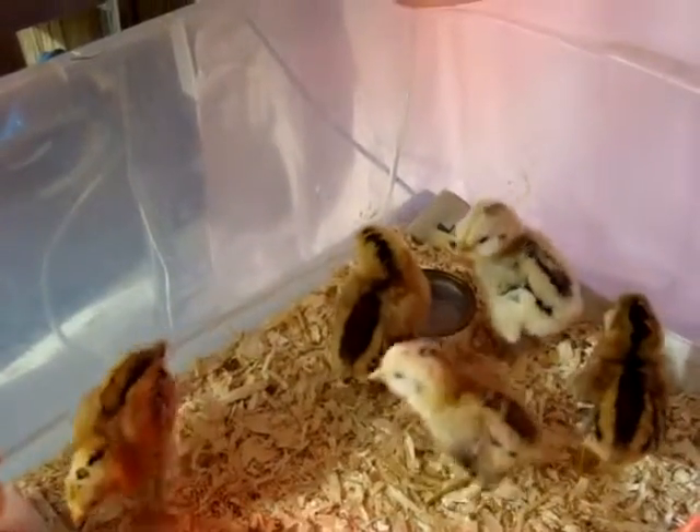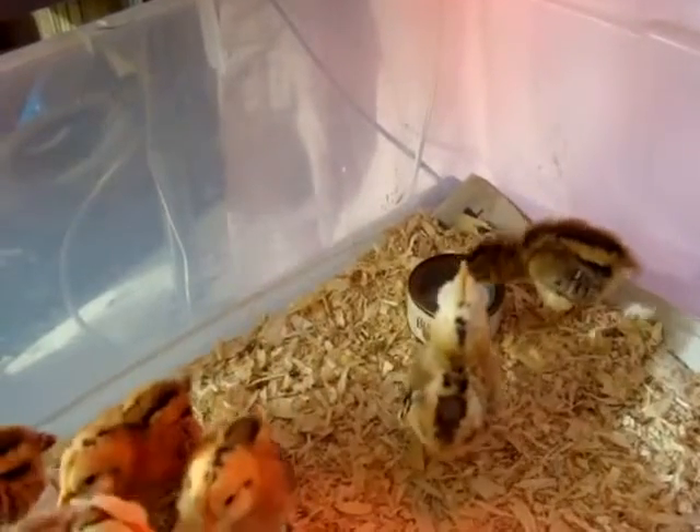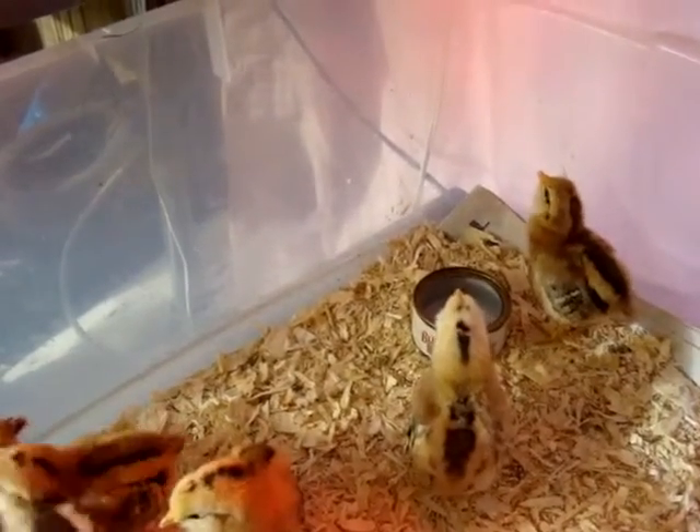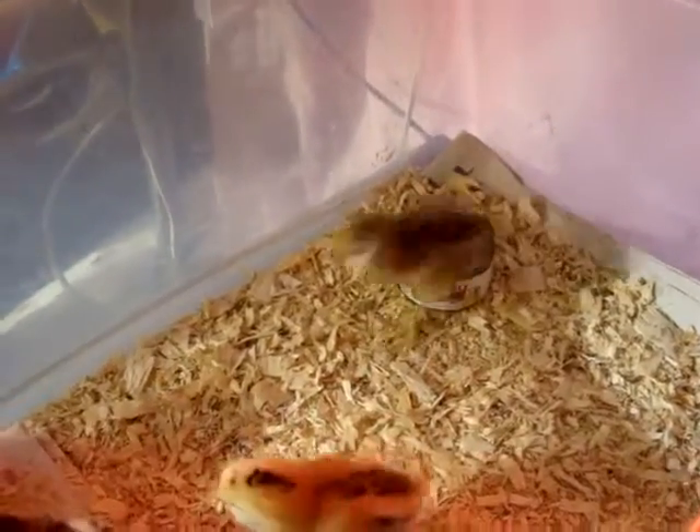Hey folks, I wanted to show you our little brood of about a dozen baby chicks here. We've got Rhode Island Reds and Barred Rocks — about a dozen of them.